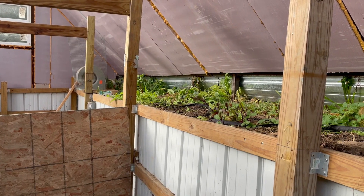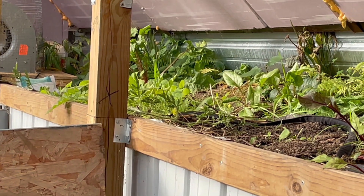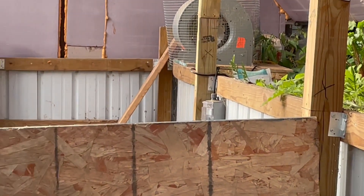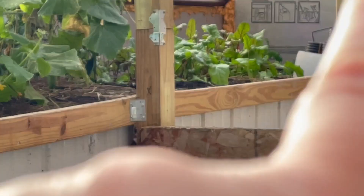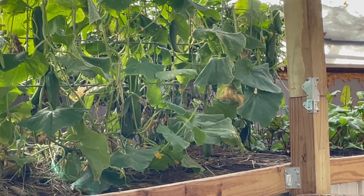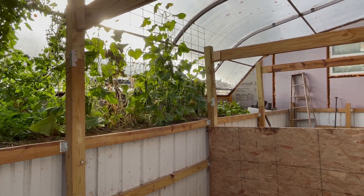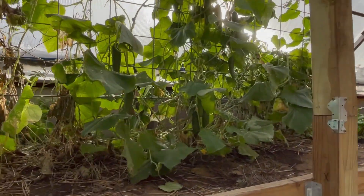We do have some beets and some rutabagas back there — they look a little weedy — and I've also got some beets right over there. The cucumbers are still going strong; I just picked some today and I've still got a bunch on there.